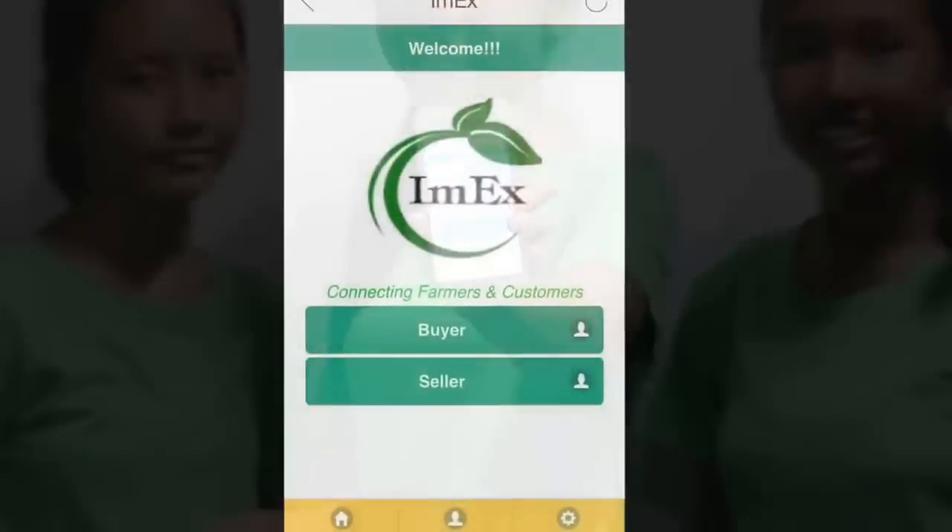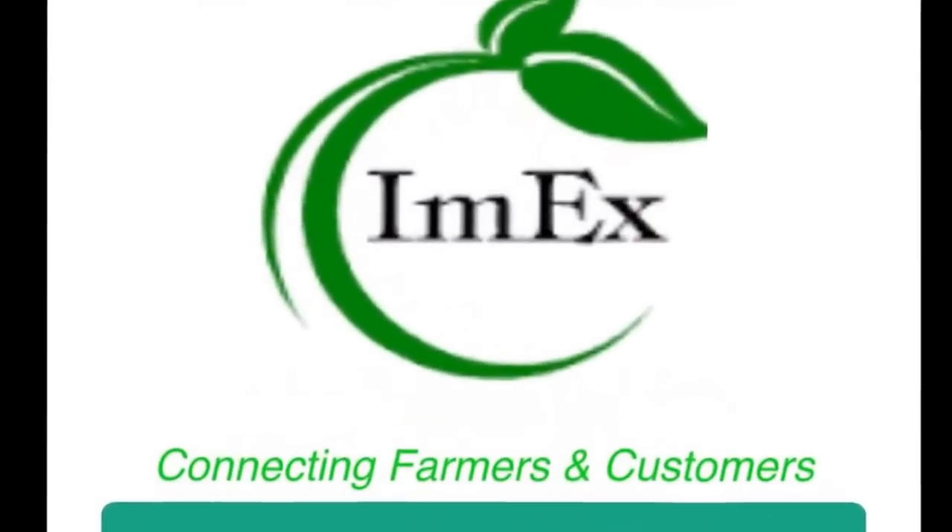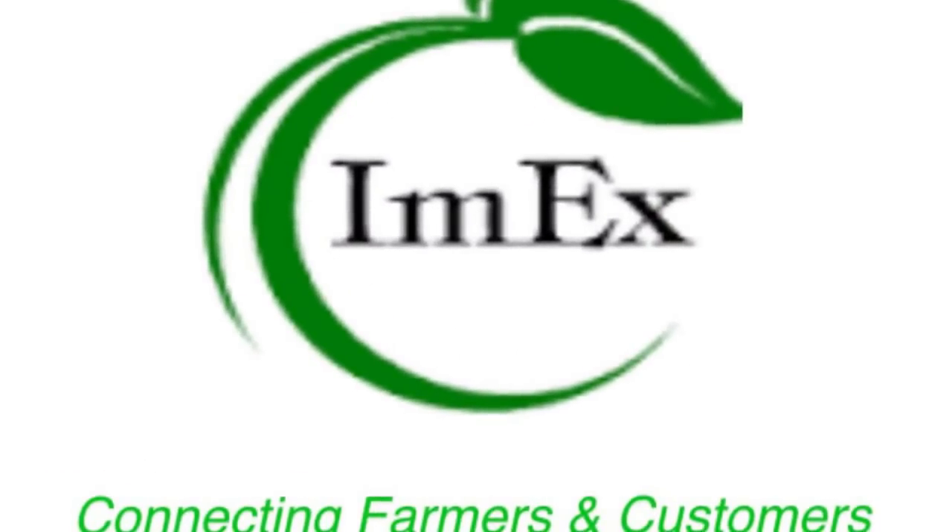So when I need to buy farming products, I just use IMX. As you can see, IMX has connected farmers with their products and buyers who want to buy them — people who otherwise might never have come in contact. We are IMX! So now, what are you waiting for? Let's use IMX together. IMX: connecting farmers and customers.